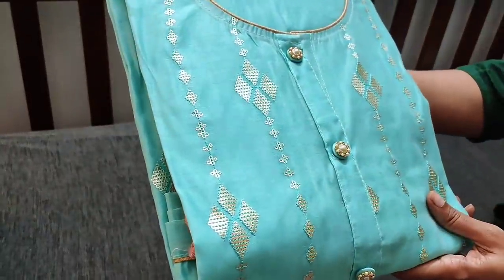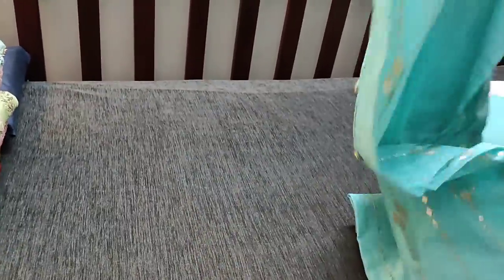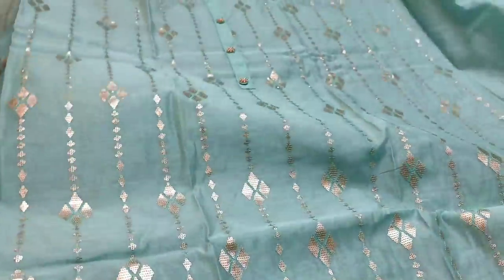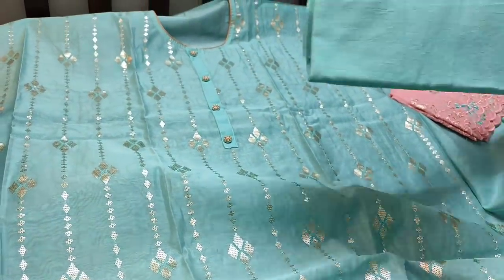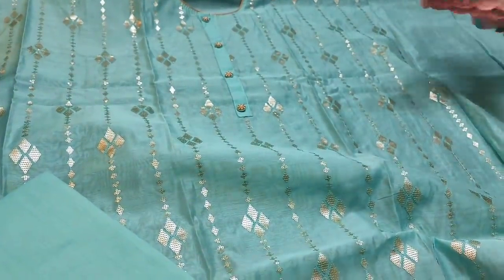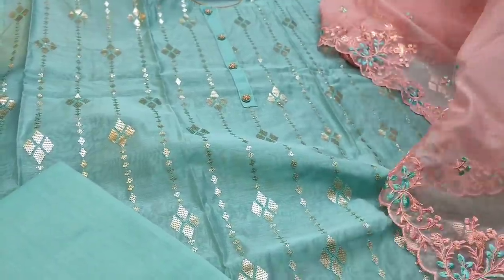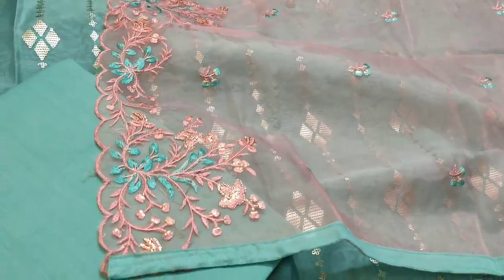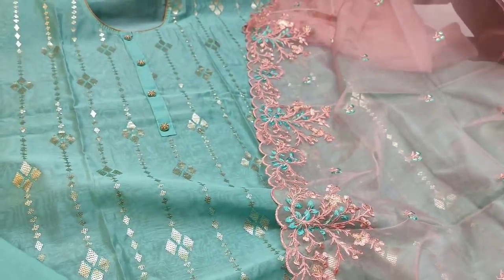The next shade is in beautiful pastel sea green with heavy sequence work done on the front side. Matching cotton fabric is provided and can be either used as a lining or as a bottom. It is teamed with a beautiful organza dupatta — a lightweight fabric with embroidery and zari work done. We also have cut work on either side of the dupatta in baby pink color. The cost of the set is 1399.